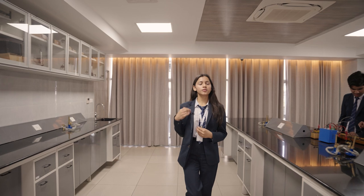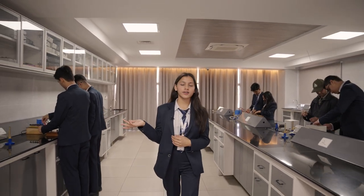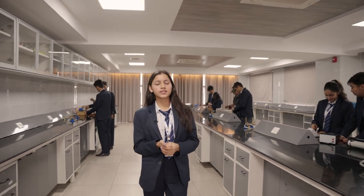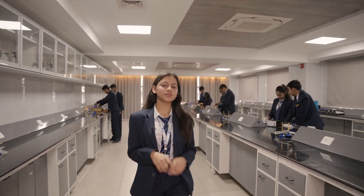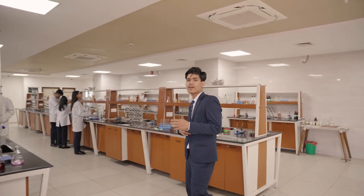Welcome to our physics lab, where we basically perform what we learn in our classes. Here we are provided with all the advanced equipment and assistance necessary to perform our practical learning. Now let's move on to our chemistry lab. This is where we perform our chemical experiments. It is spacious and filled with different equipment for our practicals.